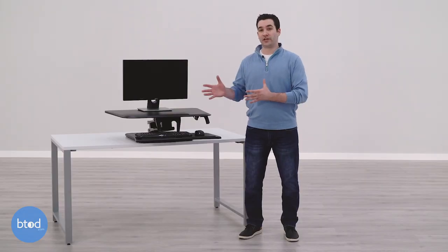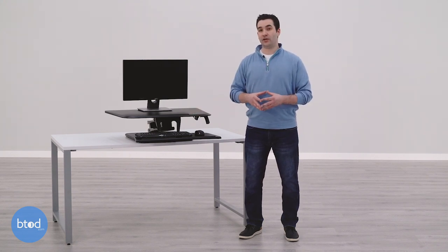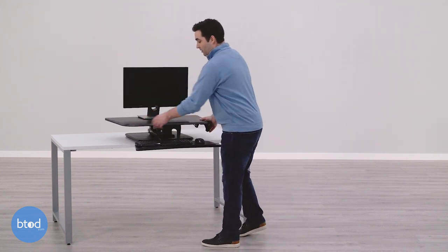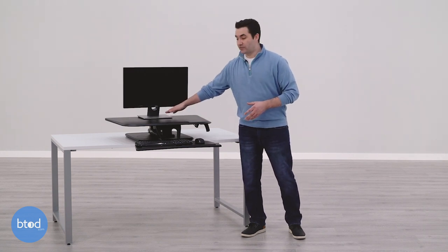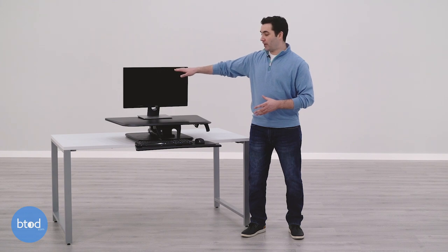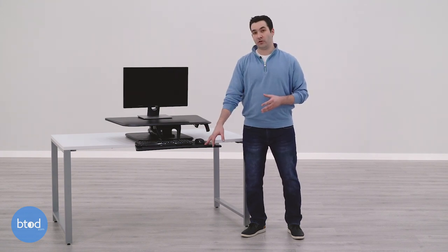Unfortunately, the FlexiSpot Compact Riser didn't check all of our boxes for a short person. The one area that is going to be a potential downside is that when you lower it to its lowest height, the monitor platform sits pretty high. So if you set a monitor on here with a decent height monitor stand, the monitor sits too high for a proper viewing angle for someone using their keyboard at this height.